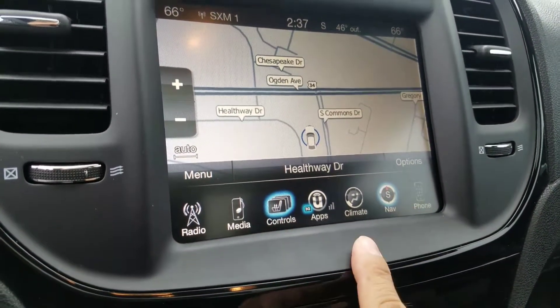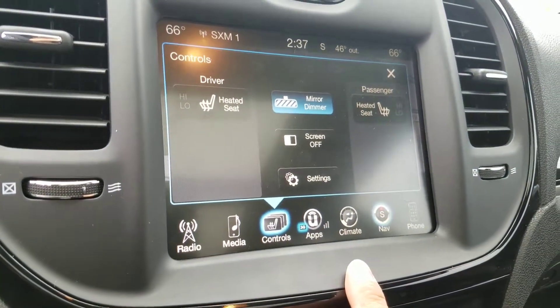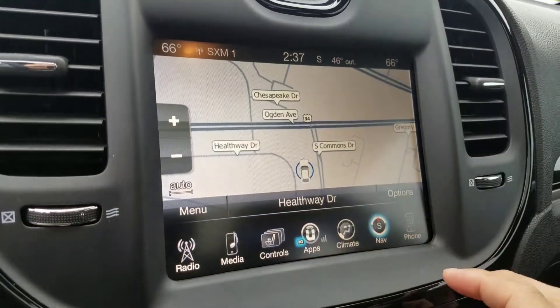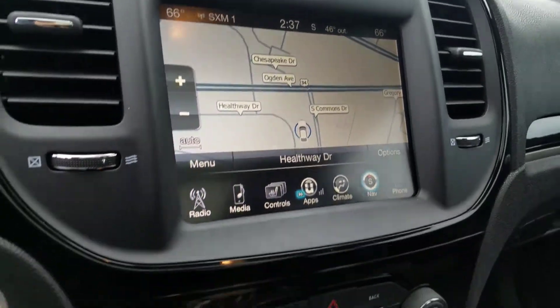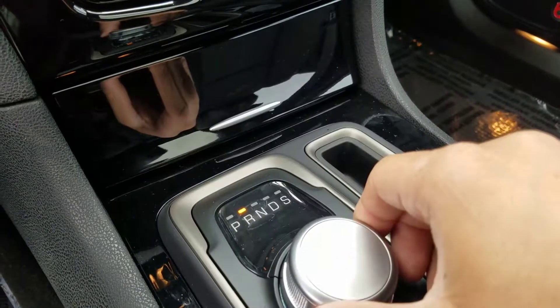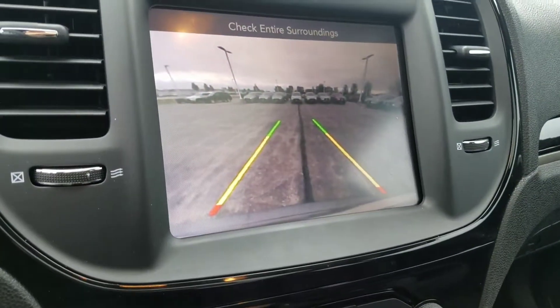Here are the controls for the heated seats — heated driver and passenger, climate control. You can set up your phone, and of course put it in reverse and you'll see your backup camera.